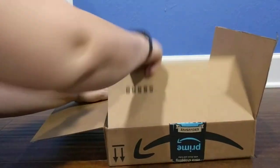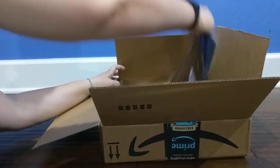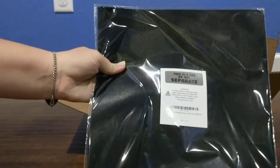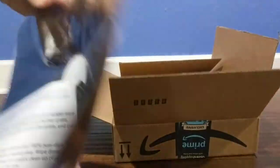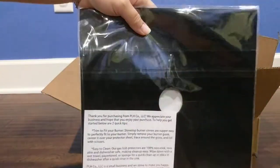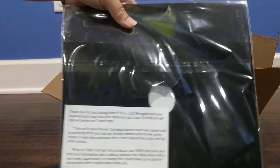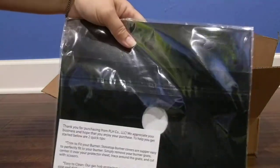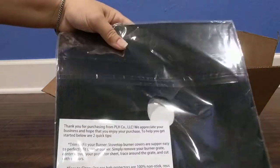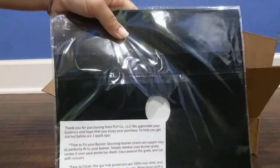So these are grill covers for our gas grill. We have a problem with stuff kind of falling through on the gas grill onto the stainless steel and making a mess. I'm hoping that these will help to tidy up some of that mess.